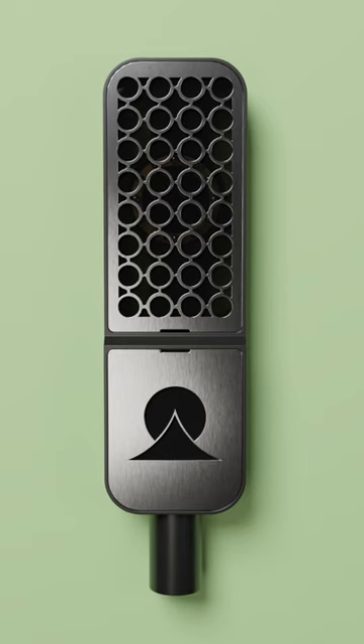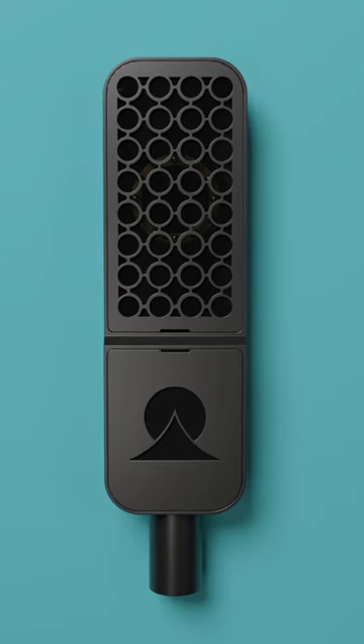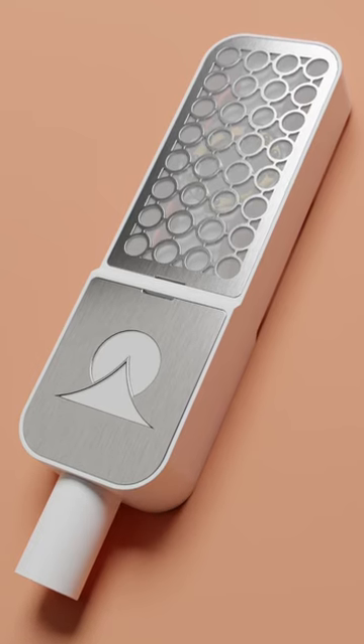With its unmatched sound quality and unbelievable craftsmanship, every word spoken resonates with clarity and depth, transporting listeners to realms beyond imagination. But that's not all.